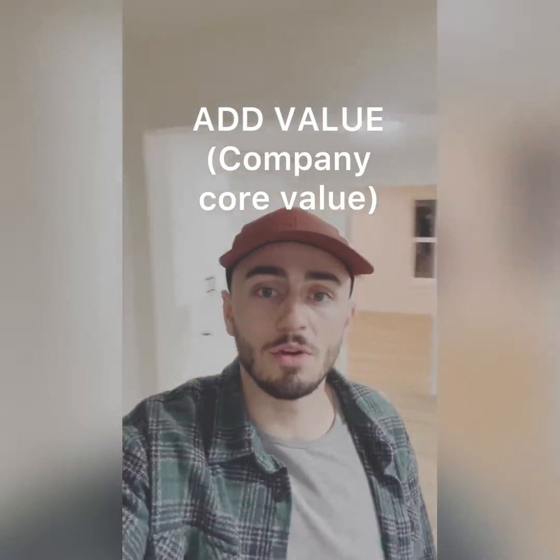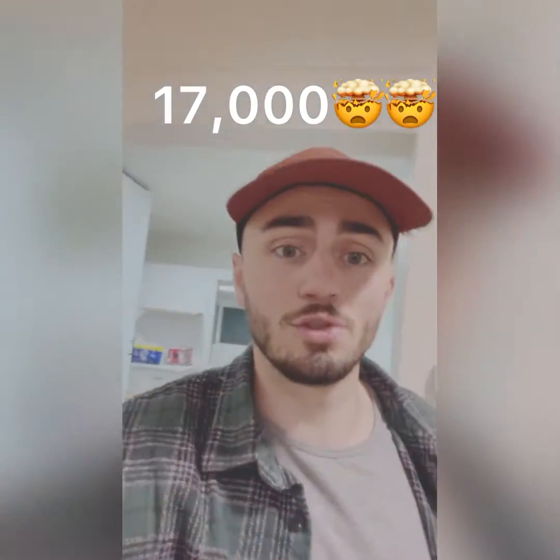I'm at Airbnb unit number four. We're keeping flip projects that we normally put on the MLS and sell. I picked this one up on the MLS and we were able to get such a good deal on it because we gave away the buy side of the commission, which normally we would have collected as profit. But that small commission got us a $17,000 discount on this property, on market, in a super hot area of Boise.